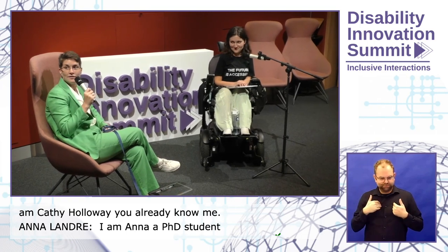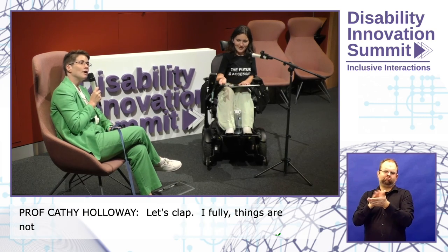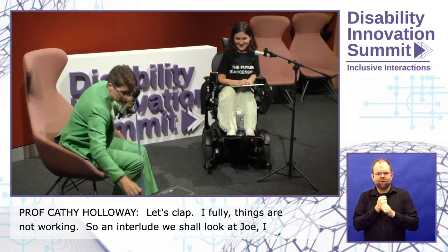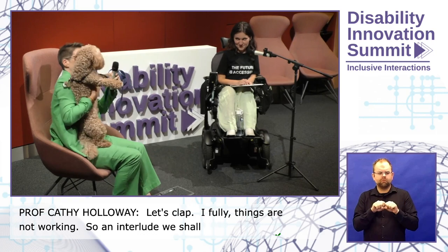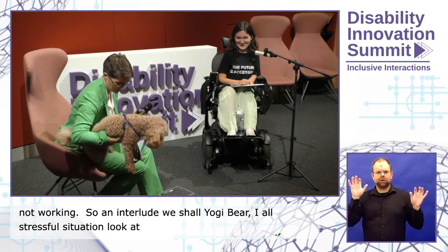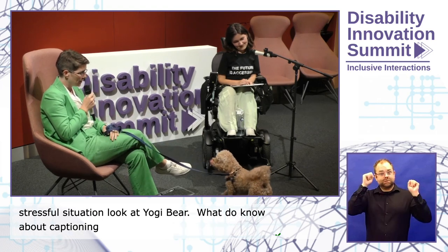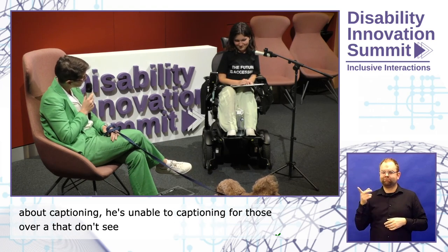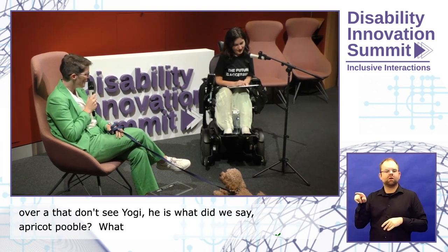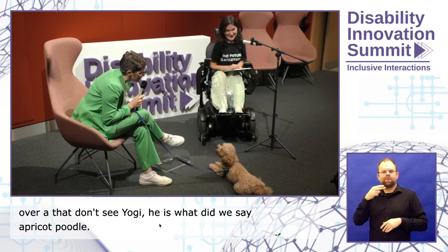Things are not working. So in interlude, we shall look at Yogi Bear. I find that in all stressful moments, the best thing to do is to look at Yogi Bear. Yogi, what do you know about captioning? He doesn't know anything about captioning. For those of you that don't see Yogi, Yogi is an apricot — a little browner than apricot — poodle. A light beige. You can't call my dog a light beige. We're good to go.